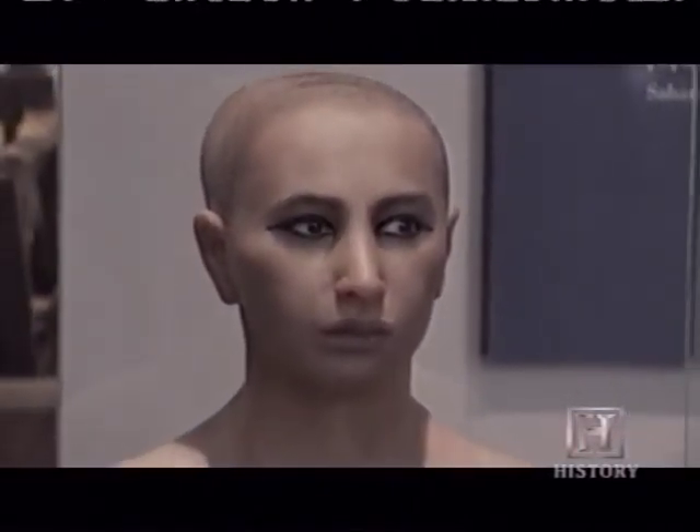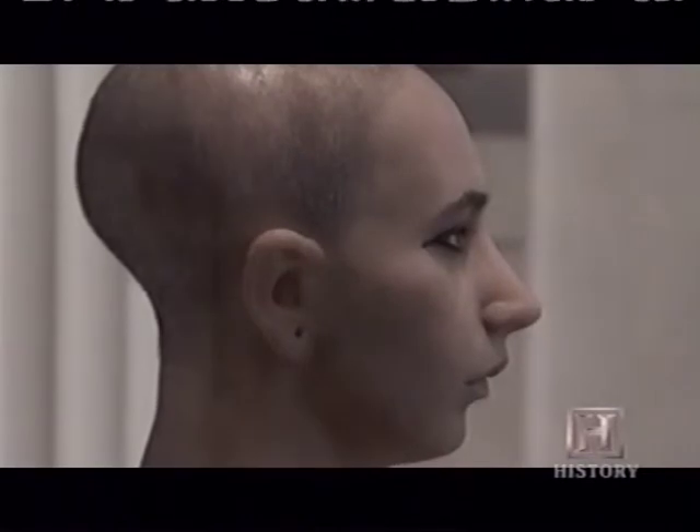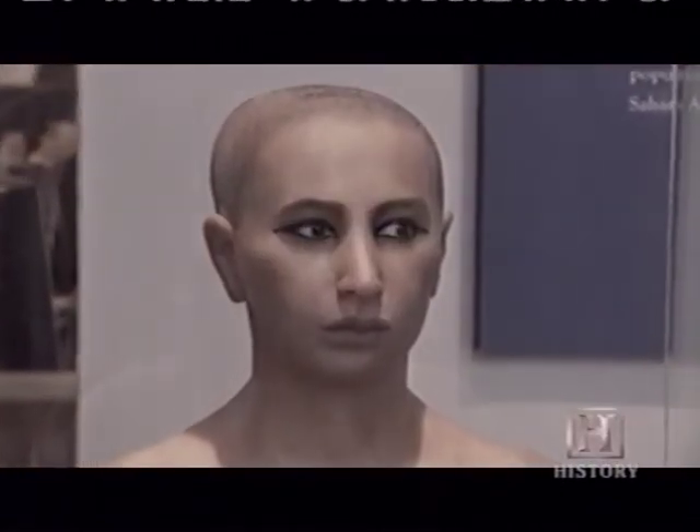This is believed to be what King Tut actually looked like. I think because of the technology that underlies this reconstruction, it's as close as anybody is going to get to what Tut looked like in life.